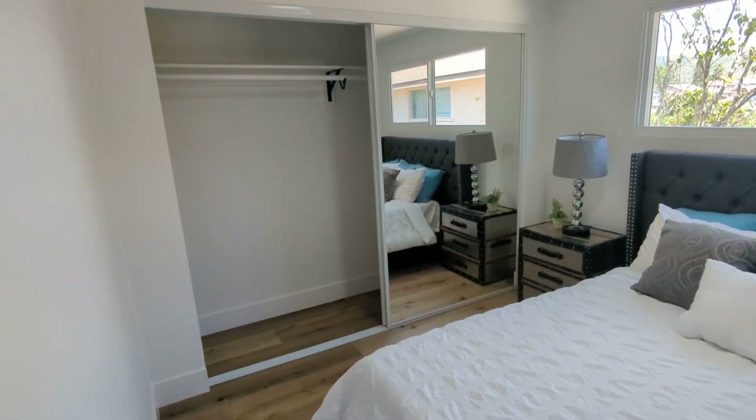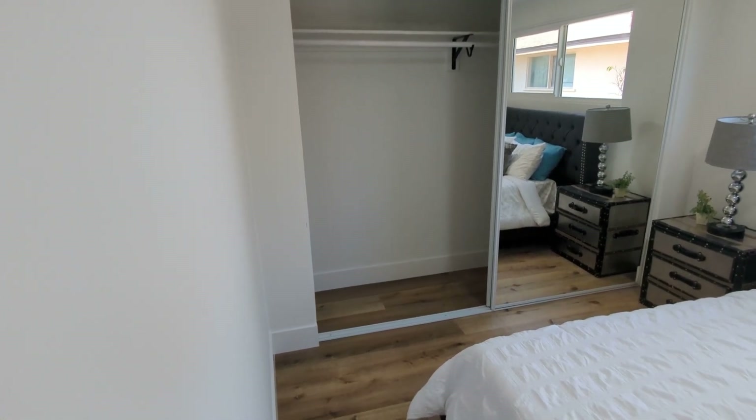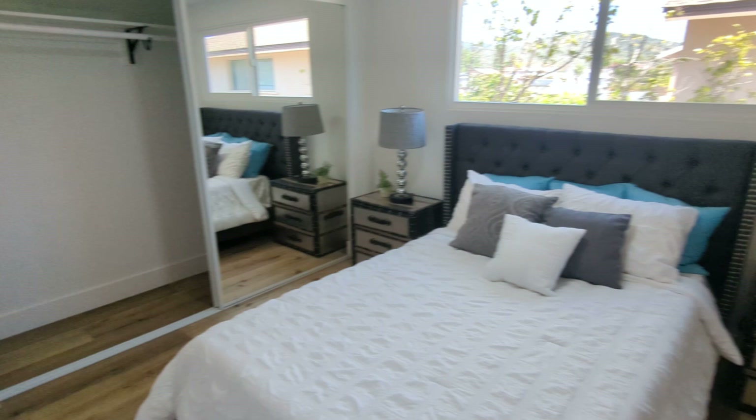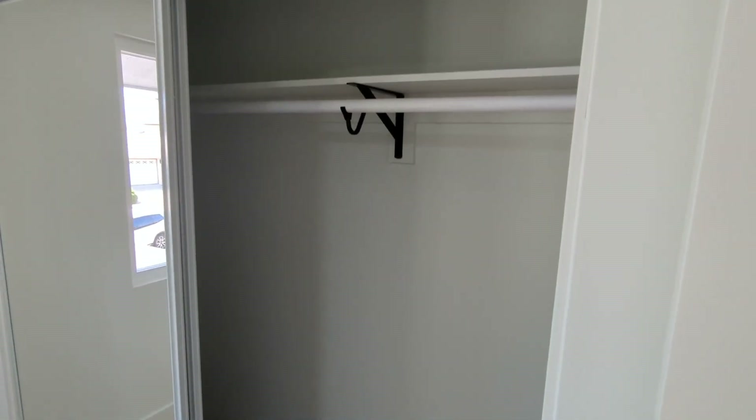One of the bedrooms here. The closets are big — they can be built up better with either a second rod below or some shelving. This room is fairly long, probably 14 by 10 or so. Same thing in the next room — closet here.